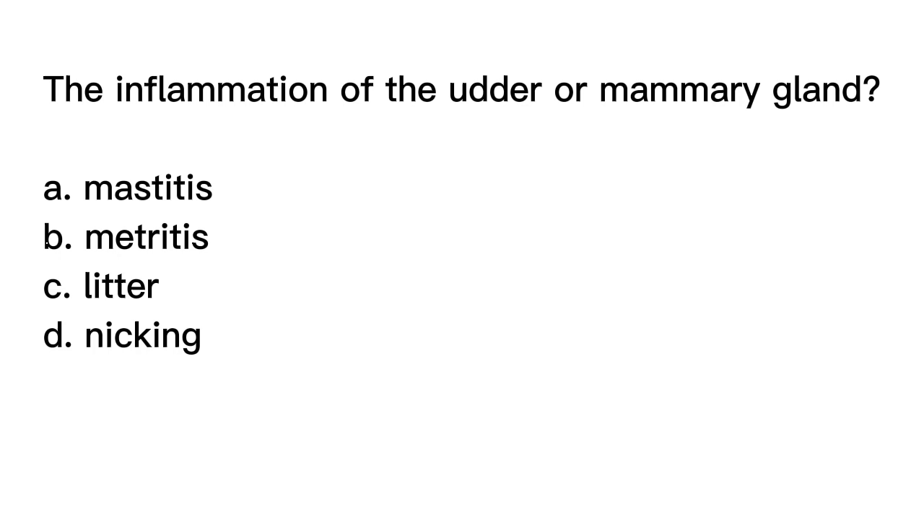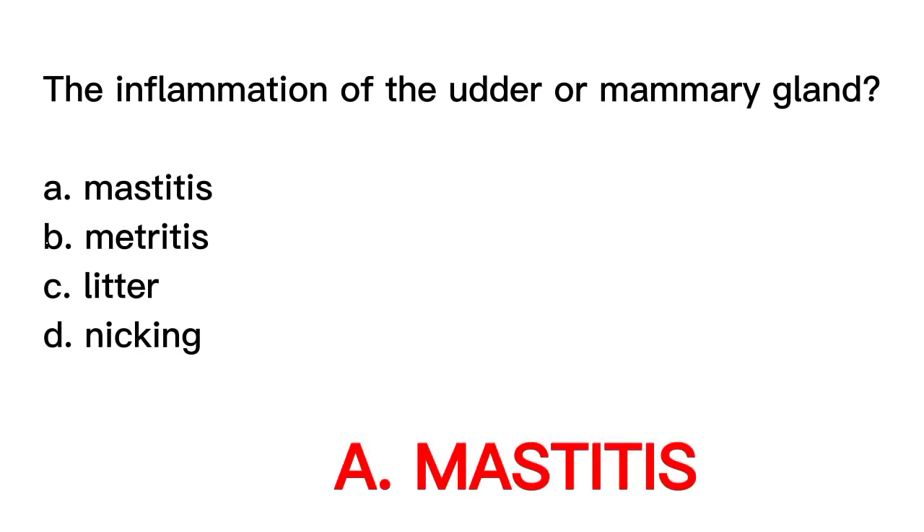The correct answer is letter A, Mastitis. Mastitis is an inflammatory condition that affects the udder or mammary gland in animals, typically caused by bacterial infection. It is particularly common in dairy cows and can lead to decreased milk production and permanent damage to the udder. Matritis is an inflammation of the uterus, often caused by infection after giving birth. Knicking refers to a technique in horse racing involving a small cut on a horse's tail, thought to improve aerodynamics and speed.